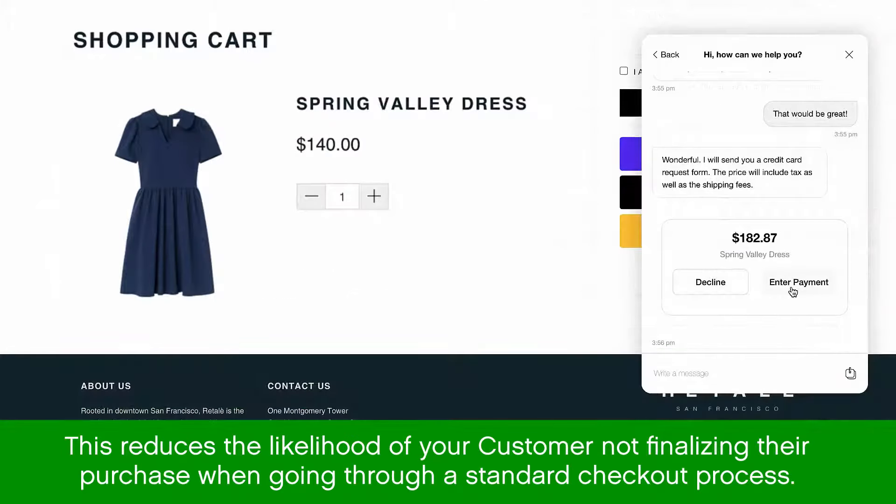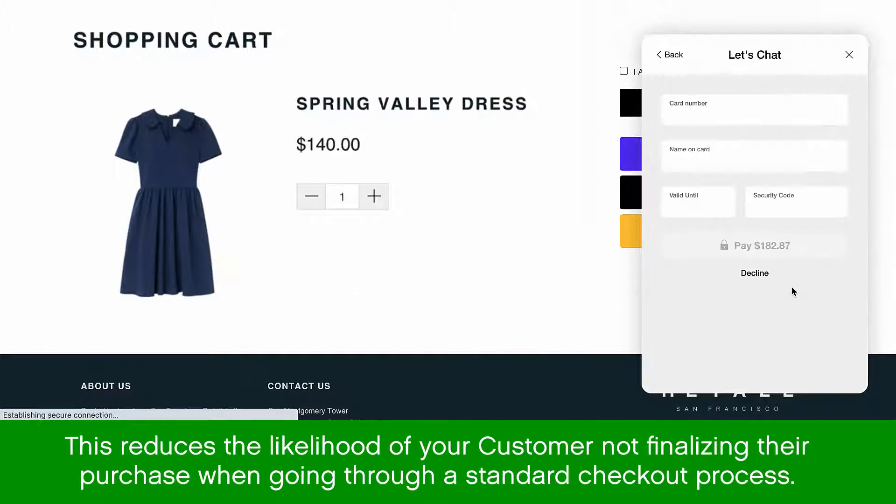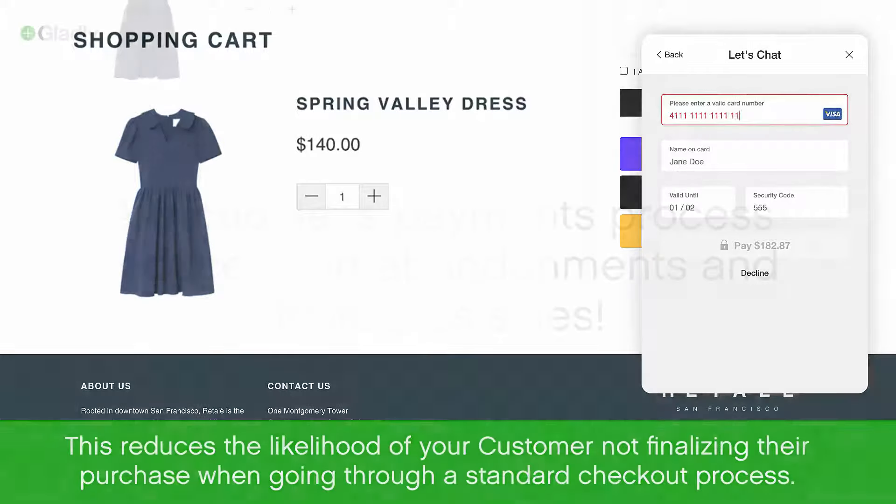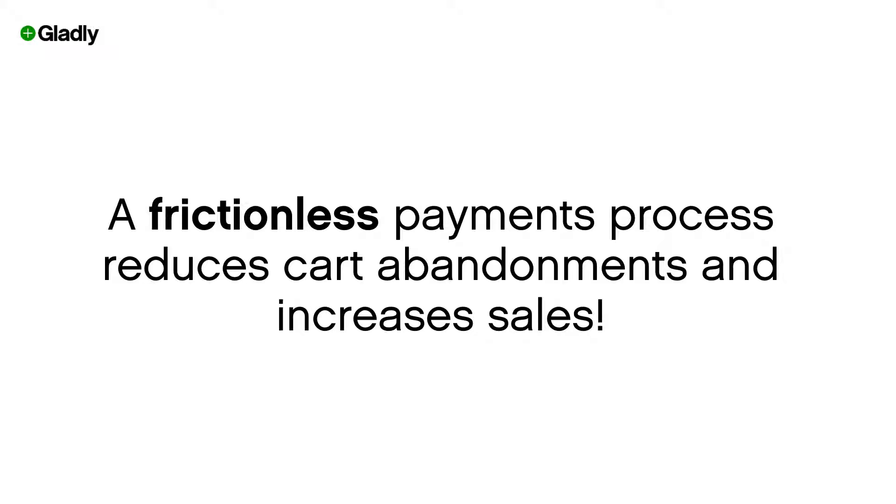This reduces the likelihood of your customer not finalizing their purchase when going through the standard online checkout process. A frictionless payments process reduces card abandonment and increases sales.